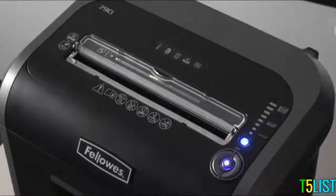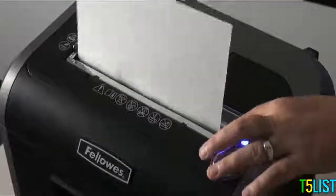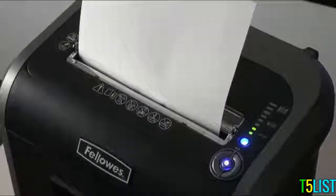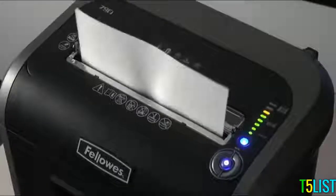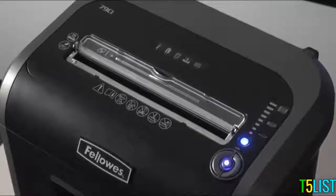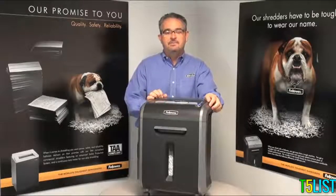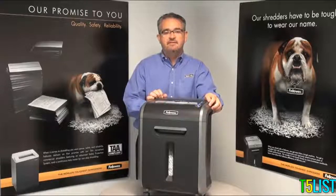The 79CI also features patented SafeSense technology, which stops shredding when hands get too close. The shredder also includes silent shred performance, making it ideal for desk-side use. Again, this is the 79CI from Fellowes, manufacturers of the world's toughest shredders.